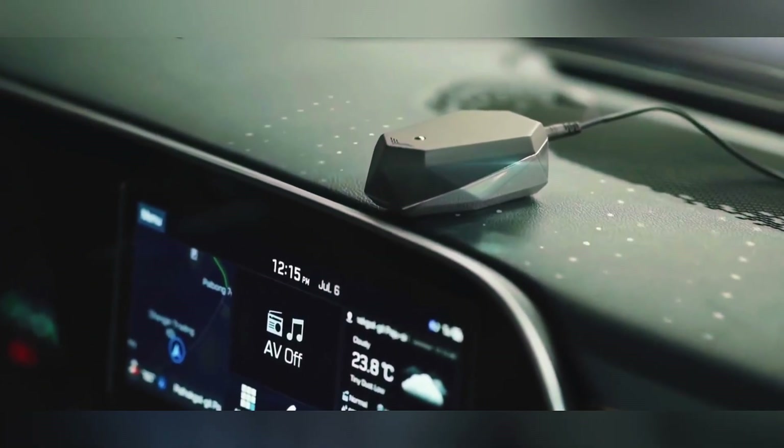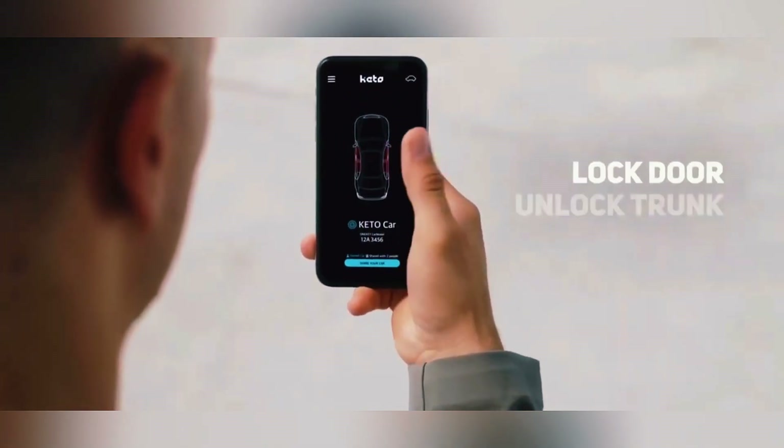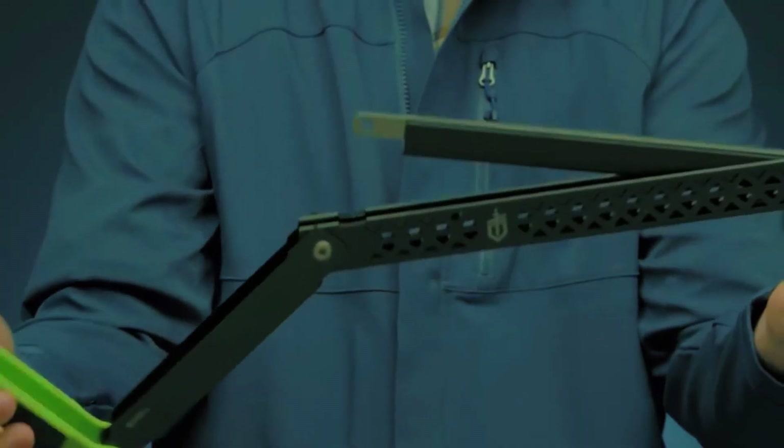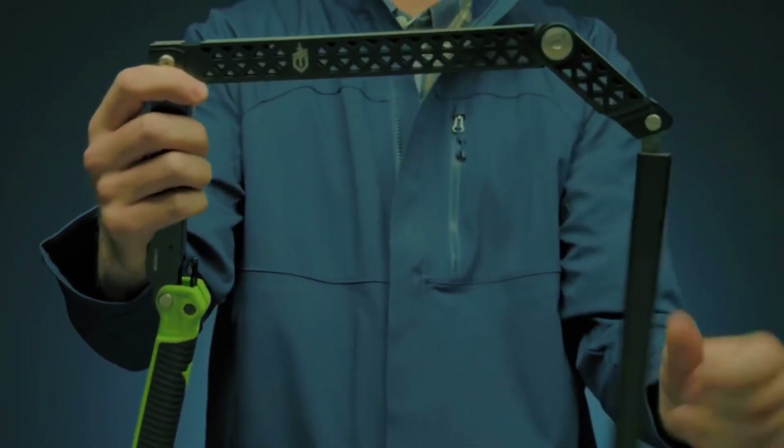From a little gadget combined with a mobile app that turns your smartphone into the ultimate car key, to a speaker that doesn't just play music — it lets you literally see it. Here are the coolest inventions you haven't seen before.